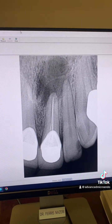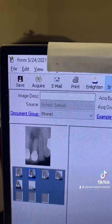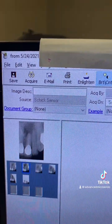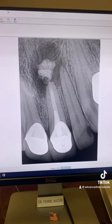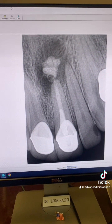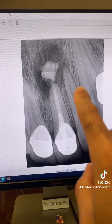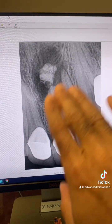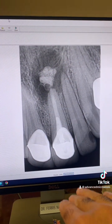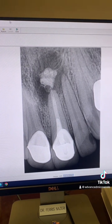Let me show you the post-op. Here's the date — a little over two years ago when I saw him first. This was immediately after we redid the root canal. As I said, we went through the crown, removed the gutta-percha, and irrigated the heck out of everything, and instrumented the canal walls to make sure we got rid of all the biofilm and what have you.